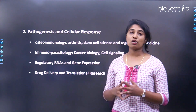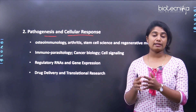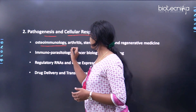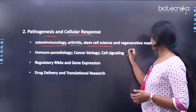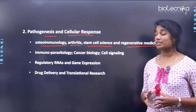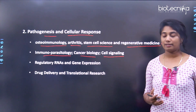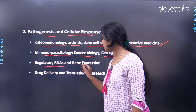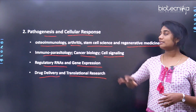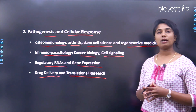The second research theme is pathogenesis and cellular responses. Research areas here include: autoimmunology, arthritis, stem cell science and regenerative medicine; immunoparasitology, cancer biology, and cell signaling; regulatory RNAs and gene expression; and drug delivery and translational research.